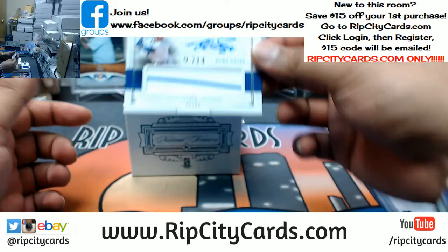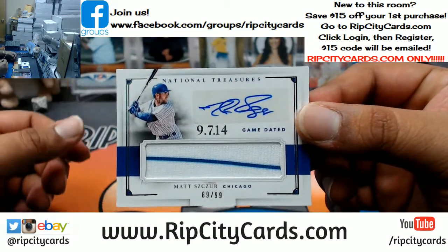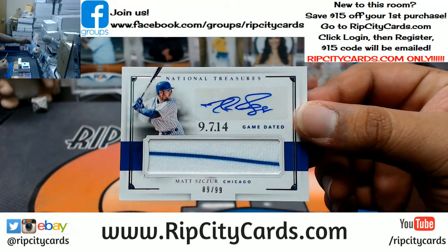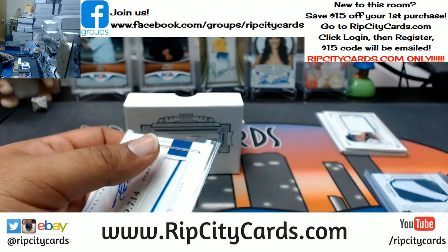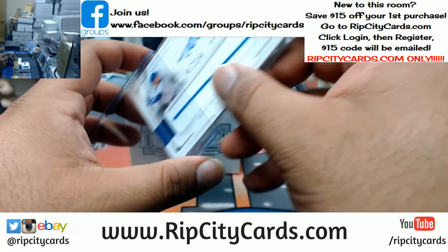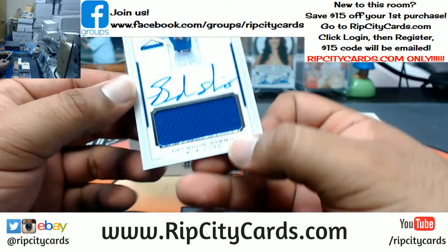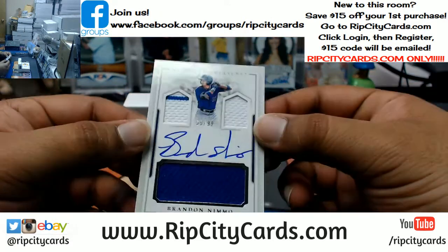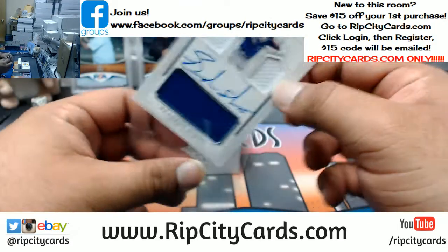What do we have here? $10.99, Matt Scherzer — however you pronounce that — for the Cubs, pinstripe with the autograph on there. For the Mets, Brandon Nemo, on card auto with a triple relic to $1.99.